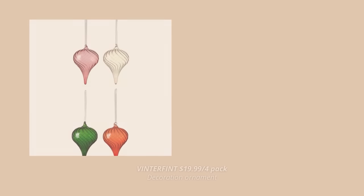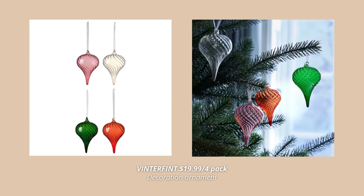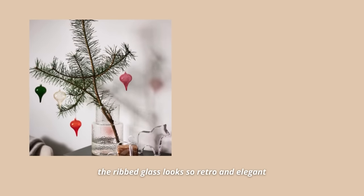I promised myself that I'm not gonna dive into the tree ornaments, since there are so many of them that they just need a video on their own. However, I just had to mention these new gorgeous glass ornaments. These elegant ornaments in ribbed glass are just so retro and look so beautiful. Plus, when light shines through them, they look even nicer. I honestly can't wait to get these for my Christmas tree.